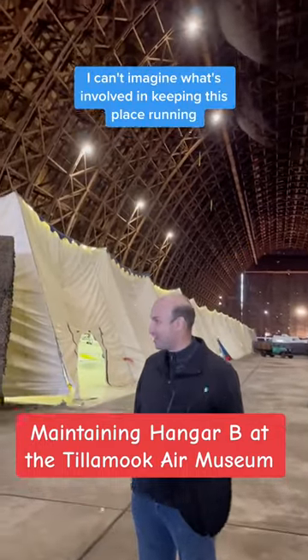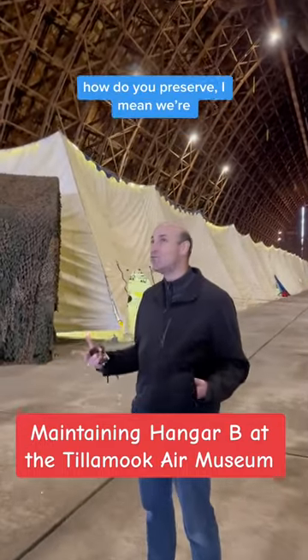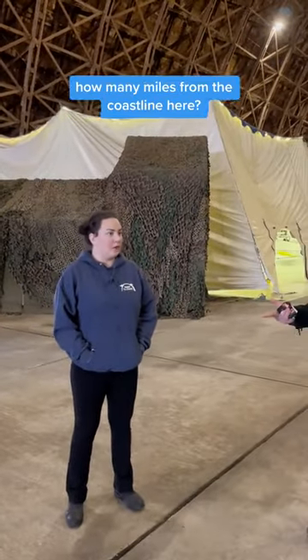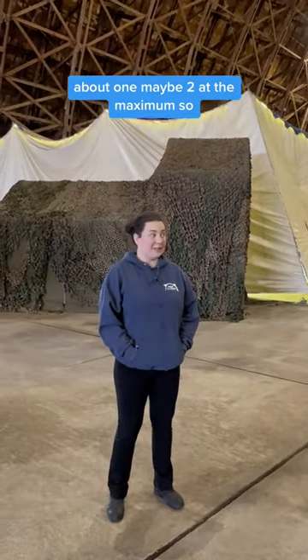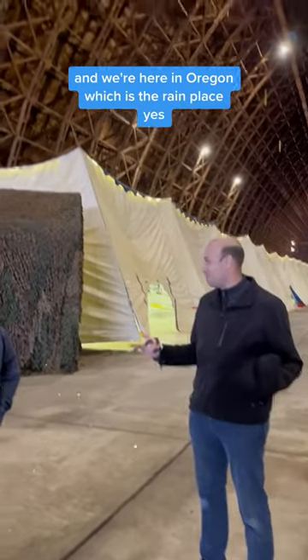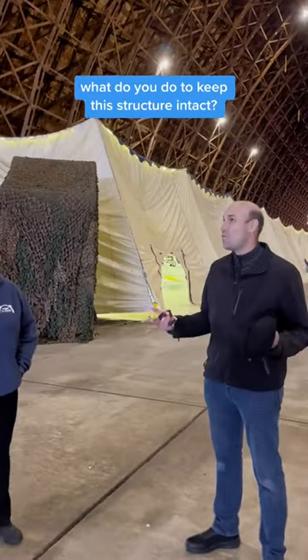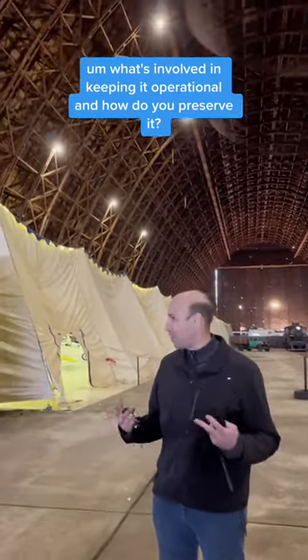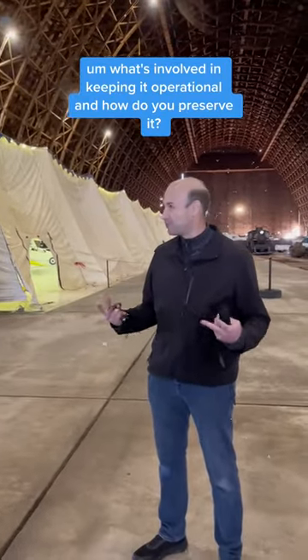I can't imagine what's involved in keeping this place running. How do you preserve — we're how many miles from the coastline here? About one, maybe two at the maximum. We're here in Oregon, which is the rain place. What do you do to keep this structure intact? What's involved in keeping it operational, and how do you preserve it?